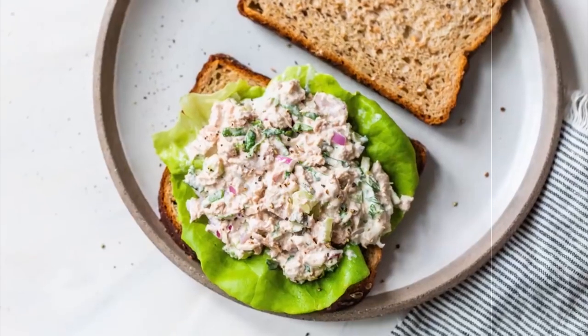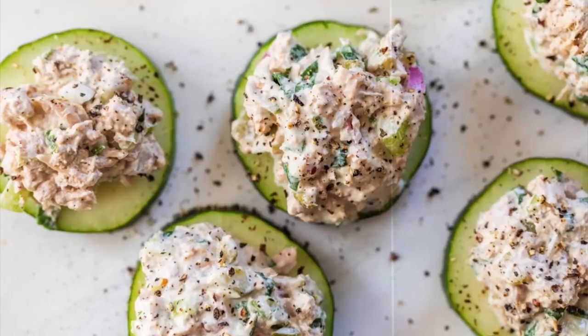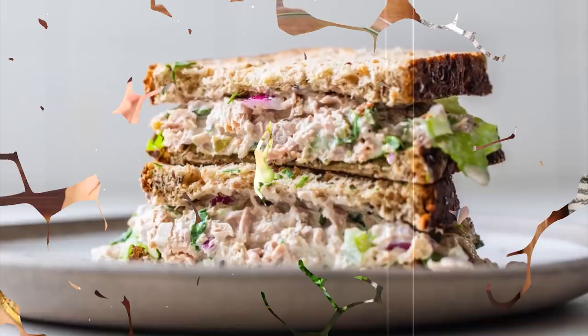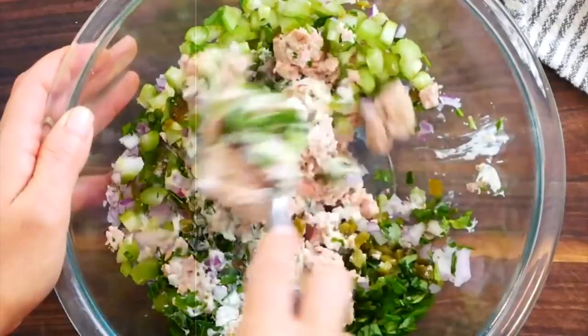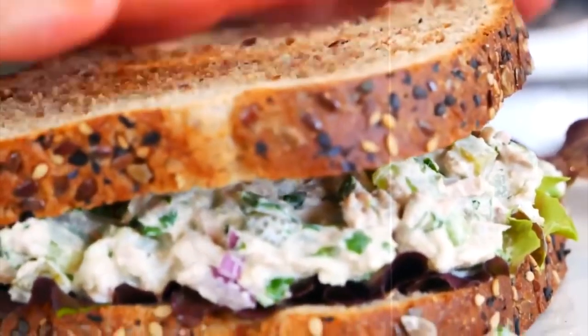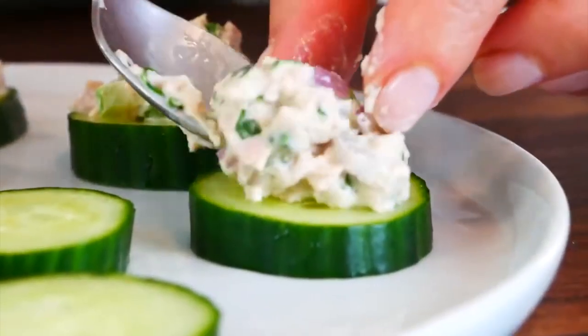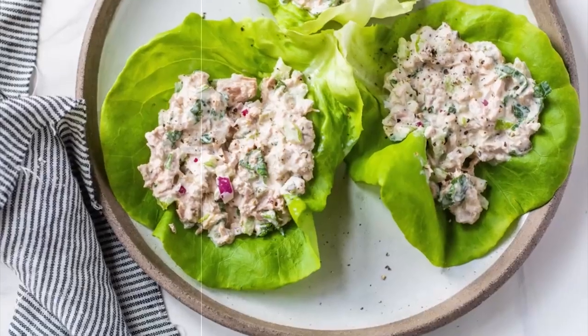4. Tuna Salad with Greek Yogurt. Enjoy a tangy and creamy tuna salad that's perfect for weight loss. Mix canned tuna with Greek yogurt, celery, red onions, and lemon juice. Serve on lettuce or whole-grain bread for a light and satisfying meal. This tasty tuna salad is around 200 calories, making it a flavorful and low-calorie option for lunch.